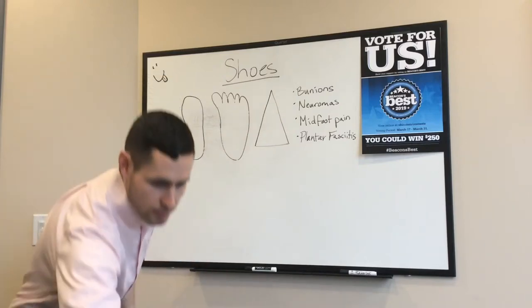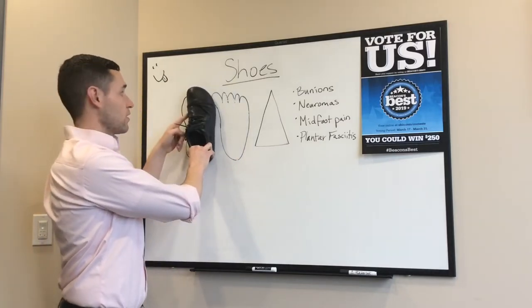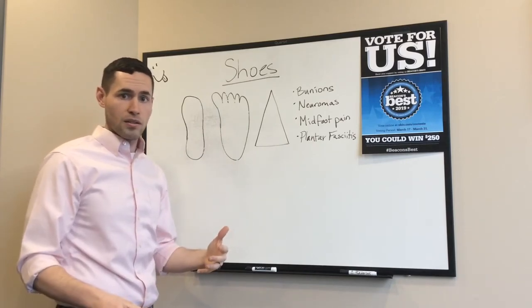So what's the solution? Shoes like this — ones that are shaped like our foot, narrow in the back and wide in the front. Give us a call or message us on our Instagram if you have questions about what shoes we recommend, and we'll see you soon.